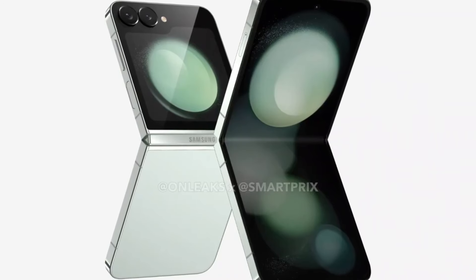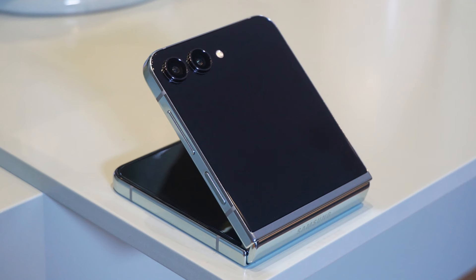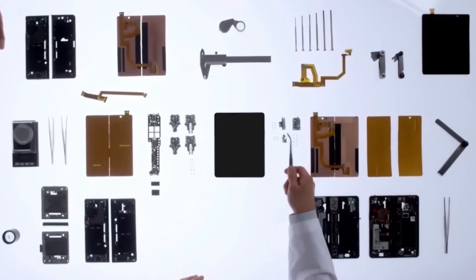And there you have it, folks. That wraps up today's dive into the Samsung Galaxy Z Flip 6 rumors. Don't forget to hit that like button and subscribe for more updates on all things tech. Until next time, stay curious and stay tuned.